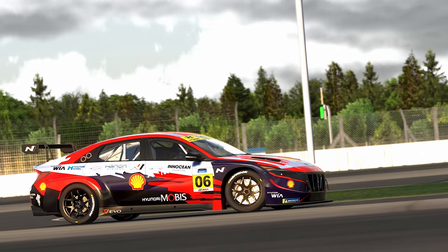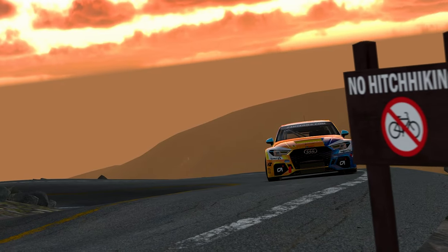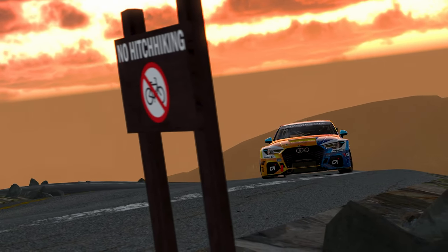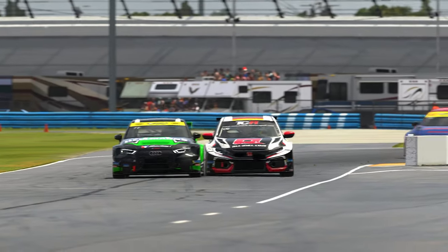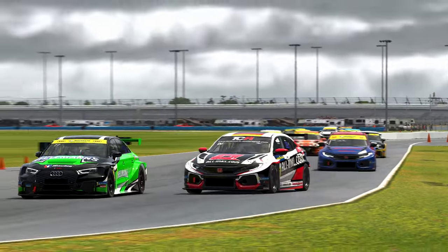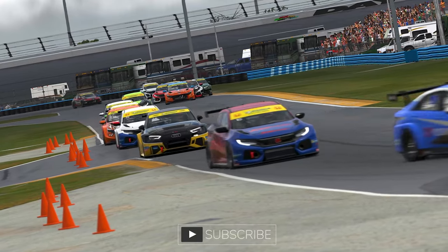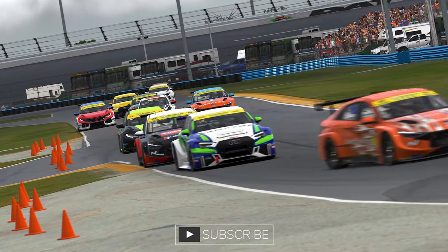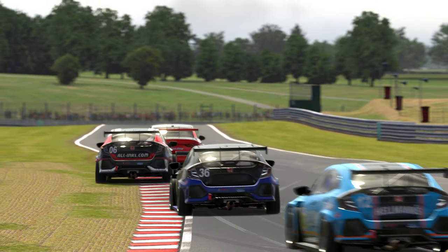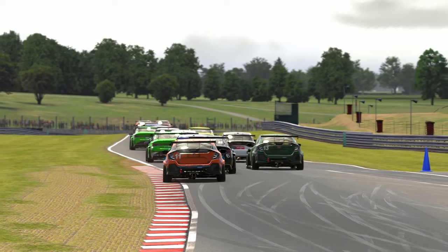In the newest season of iRacing, we are finally given two brand new TCR cars to join the Audi RS3, which has been all by itself since its release in the 2019 Season 4 build. This is a big deal for the category known in the real world of motorsports as an excellent series for manufacturer rivalry and development, so to have had only one TCR car for so long has undoubtedly hurt the category's popularity on iRacing. These new additions to the line-up may be needed to bring these front-wheel-drive touring car beasts back to competitive popularity levels.